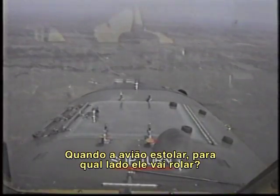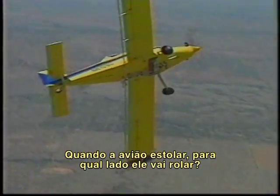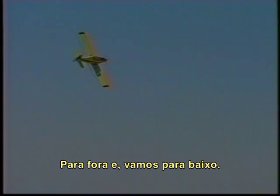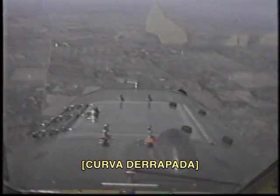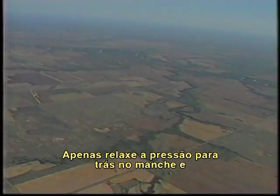When the airplane stalls, which way will it roll? Over the top, and down we go. Which wing will stall first? Which way will we roll? Right wing stalls, we roll to the right. Takes left rudder — our top rudder. Relax the back stick, and we're in good shape again.